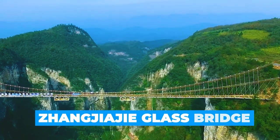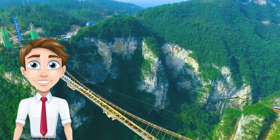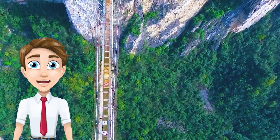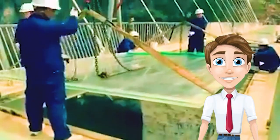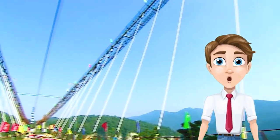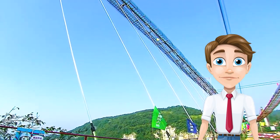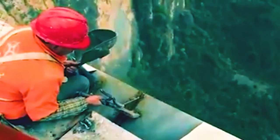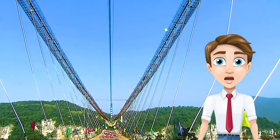The bridge, built as an attraction for tourists, is glass-bottomed and transparent. When it opened, it was the longest and tallest glass-bottomed bridge in the world. Opened to the public on August 20, 2016, it measures 430 meters in total length and 6 meters in width, and is suspended about 300 meters above the ground. The bridge spans the canyon between two mountain cliffs in Zhangjiajie National Forest Park in the northwest of Hunan Province, and is designed to carry up to 800 visitors at a time.